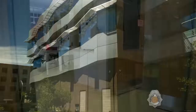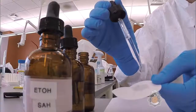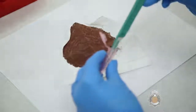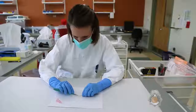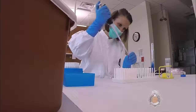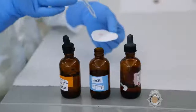The forensic biology and DNA unit occupies the entire second floor of the Denver Police Crime Laboratory. The forensic biology unit examines evidence recovered from crime scenes for potential biological matter, identifies biological fluids, then takes swabs or cuttings for analysis. Cases testing positive go on to forensic DNA analysis. The DNA unit develops DNA profiles from evidence and compares them to known profiles. Cases examined include homicides, sexual assaults, robberies, aggravated assaults, kidnapping, property crimes, and cold cases dating back to the 1960s.